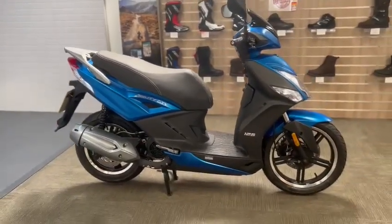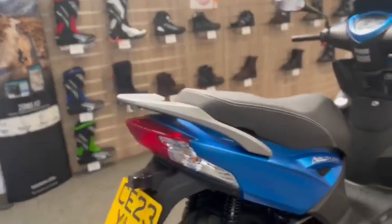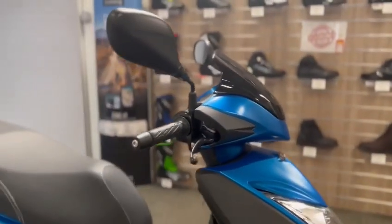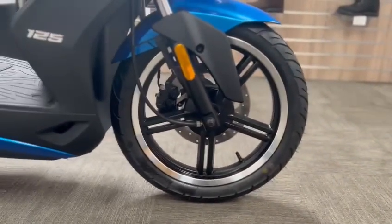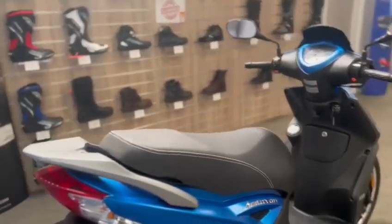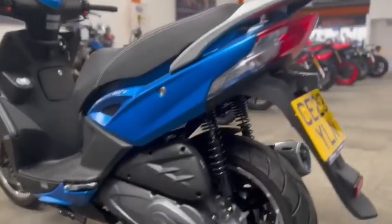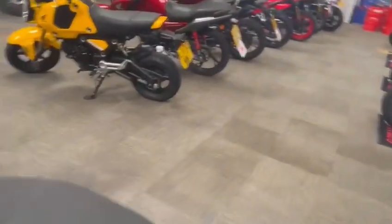Today we've got this Kimco Agility City 125 scooter - brand new, zero miles, 23 plate, we've just registered it. It's just a walk-on video to take you around the scooter. It has nice big wheels rather than the little small wheels you have on scooters. This is brand new and you can be ready to go within an hour or so. You can see that it's in great condition, as you'd expect from a brand new scooter.